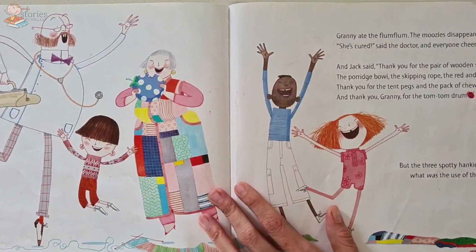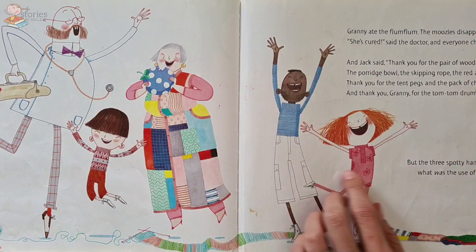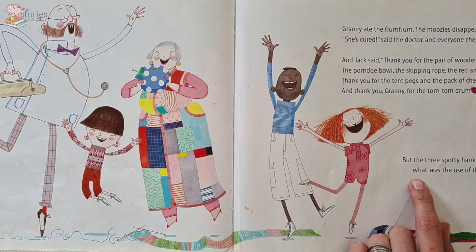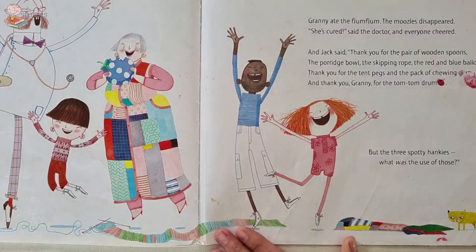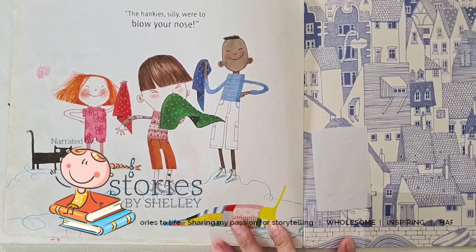And they got back home and Granny ate the flum-flum and the moozles disappeared. She's cured! The doctor and everybody cheered. And Jack said, 'Thank you for the pair of wooden spoons, the porridge bowl, the skipping rope and the blue and red balloons. Thank you for the tent pegs and the pack of chewing gum. And thank you, Granny, for the tom-tom drum.' But the three spotty hankies — what were those for? What do you think the three spotty hankies would have been used for? And Granny laughed and she said, 'The hankies, silly, were to blow your nose!'